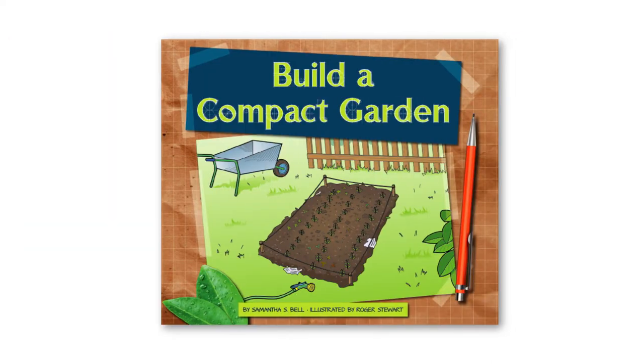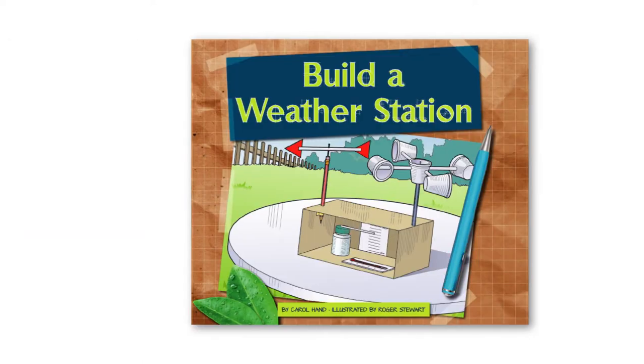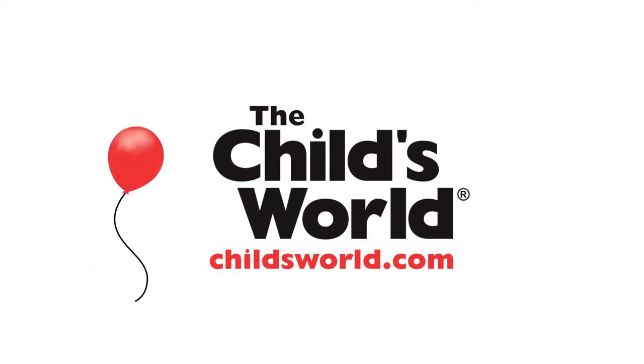Show kids that being green has never been more ingenious or more fun with Earth-Friendly Projects from the child's world.